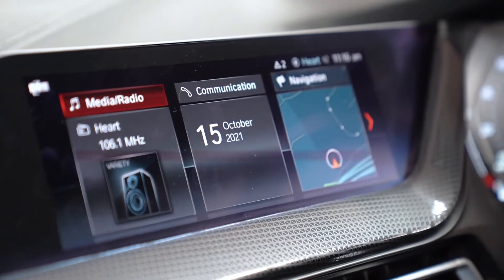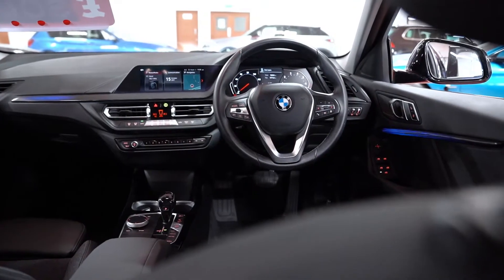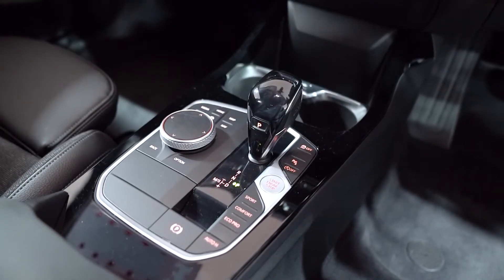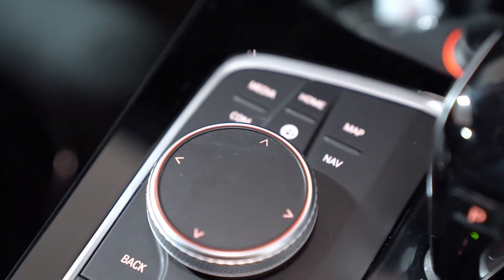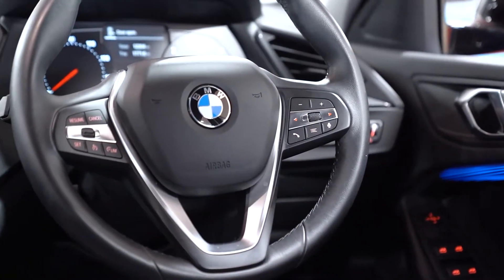All 1 Series models come with BMW's 8.8 inch touchscreen as standard, which includes DAB digital radio, sat nav and voice control. However, it's the dedicated shortcut buttons and rotary controller on the centre console that prove to be the best way of operating this infotainment suite, particularly when you're on the move.